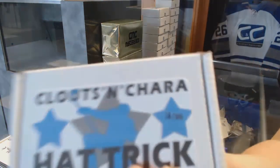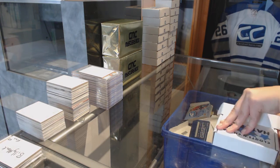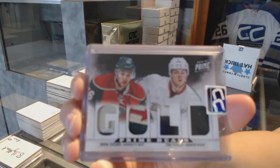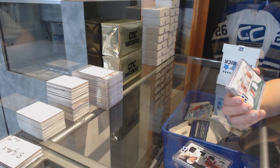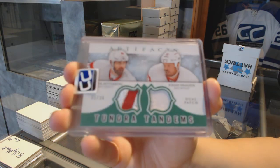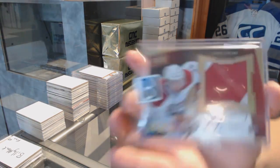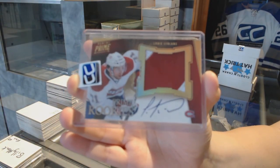On to box 16 for River Dude. We've got a Prime Duels patch numbered to 25 of Cam Fowler and Jason Zucker. We've got a Tundra Tandems dual patch numbered to 36 of Henrik Zetterberg and Johan Franzen. And we've got a Prime Rookies patch auto numbered to 25, Louis LeBlanc.